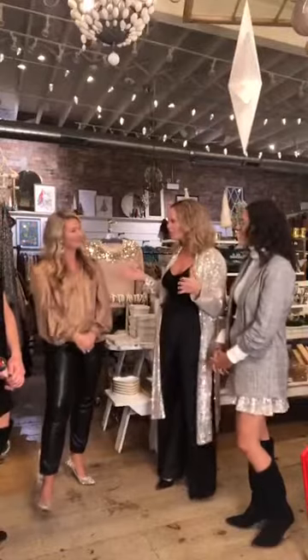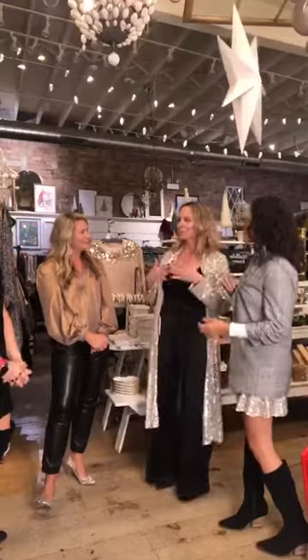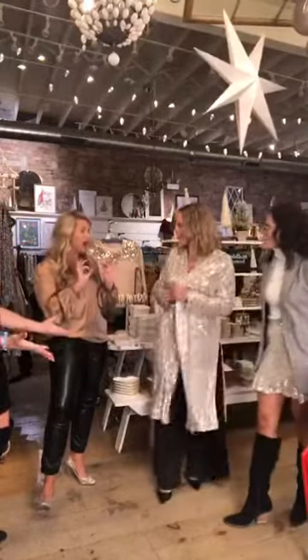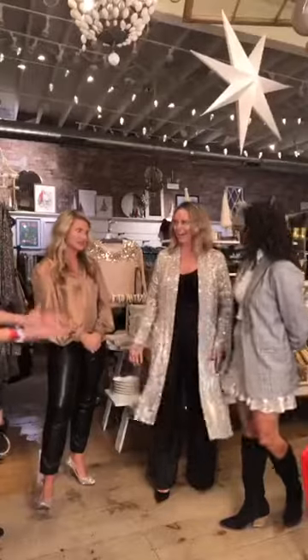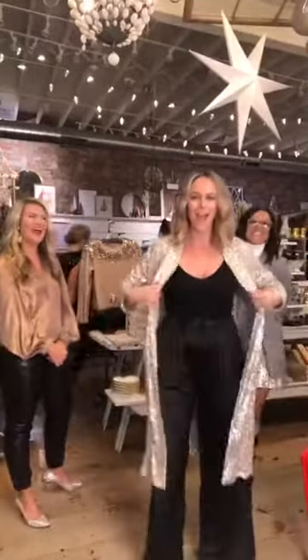Thank you so much for having us today. We love Vintage Charm — so when they were like, hey, would you come and join us? We were like, yes of course. And you guys look so fabulous. Should we talk about what you're wearing? I've got our show notes here. I'm going to come up close because this is a little bit of a dazzler. So this is the Showstopper Duster.